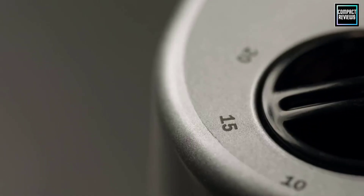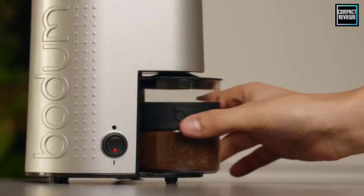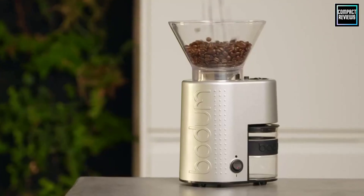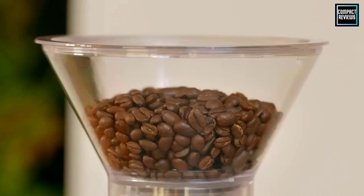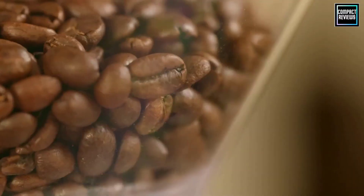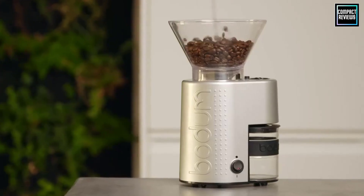Brewing your coffee at home can save money, and once you've perfected your coffee recipe at home you can skip the costly coffee runs. Many factors affect the flavor of coffee, including the coffee maker itself, the temperature at which it's brewed and served, the type of coffee bean, the freshness of the beans, and more.